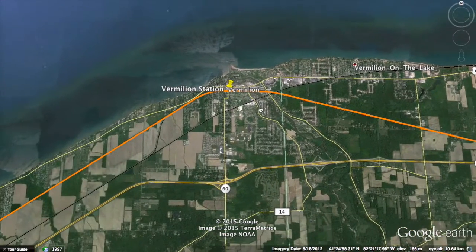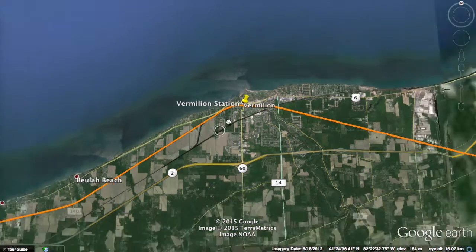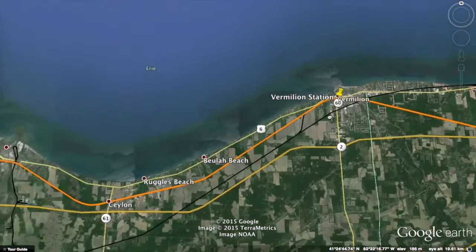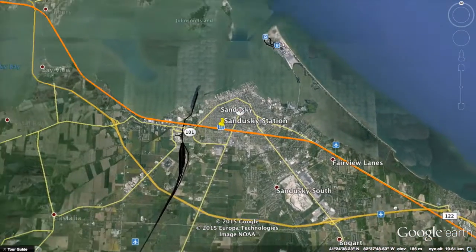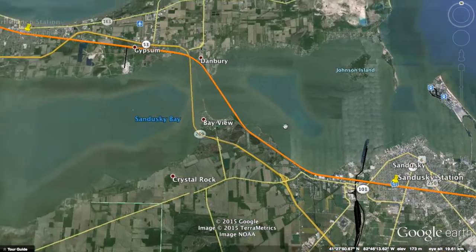Then Vermilion, which is not a current Amtrak station — so these people will get new rail access for the first time. Then 15 miles west is Sandusky, home of Cedar Point. I think this will be a big tourist boon, connecting many parts of the Midwest to Sandusky via this one line.